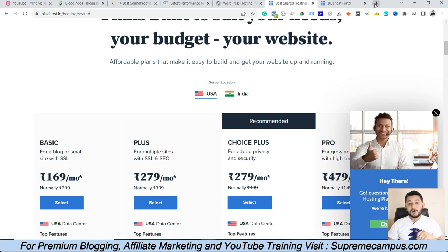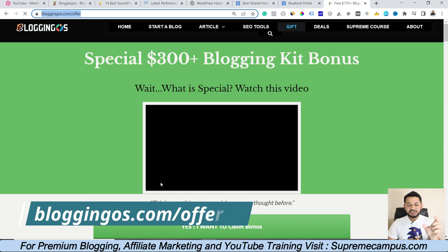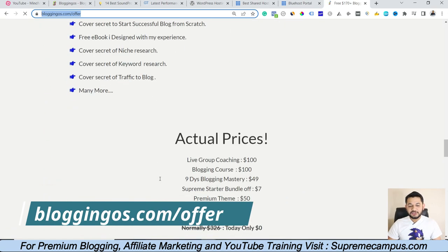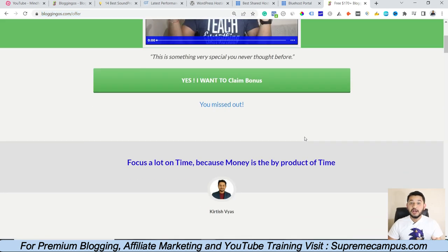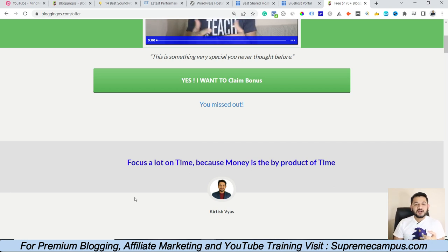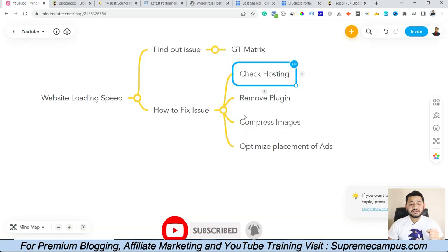If you purchase Bluehost and would like to claim a special offer worth around $326, go to my specific page, share your invoice or receipt copy, fill out the Google form with a screenshot of your purchase, and I will send you all the listed bonuses. You will also get a well-optimized WordPress theme for free, which will also help with website loading speed. I will provide videos on how to set up your website inside Bluehost, so follow that process and you will be ready with the structure of your website.